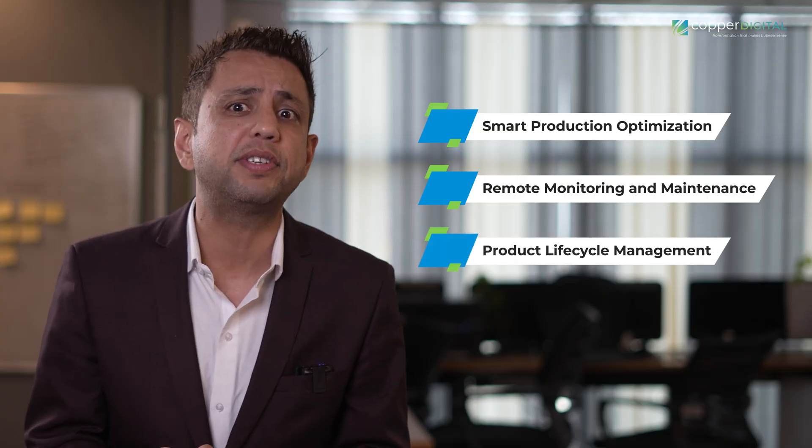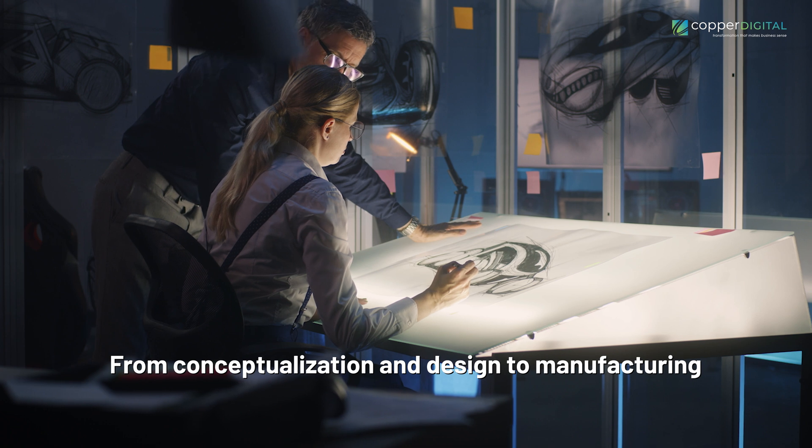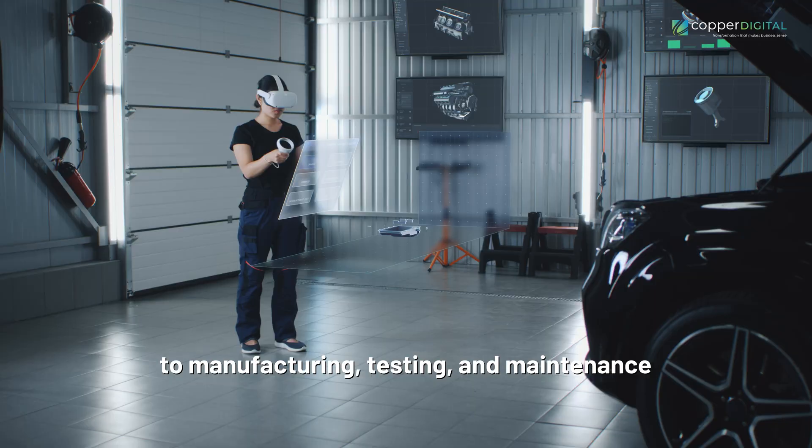Product Lifecycle Management: Digital Twins offer a holistic approach to product lifecycle management, from conceptualization and design to manufacturing, testing, and maintenance, providing a comprehensive virtual representation of a product throughout its entire lifecycle.